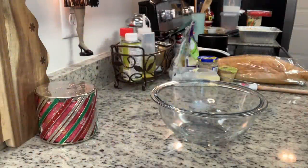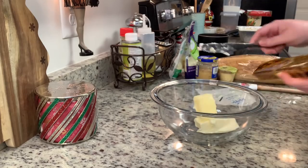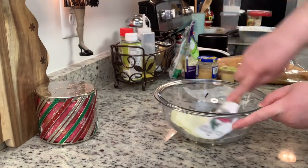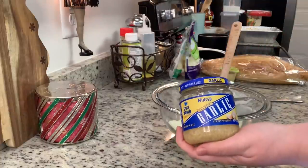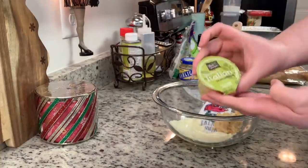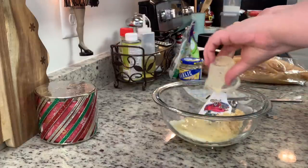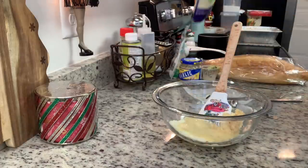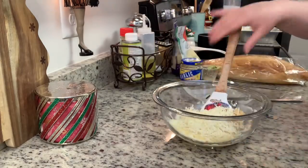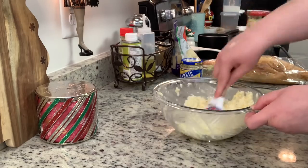I've got my oven preheating to 400 degrees. In this bowl I'm going to add in my softened butter, then my minced garlic. You can mince up fresh garlic, but I'm using the stuff in the jar because it's convenient. Next I'm going to add in the Italian salad dressing — this is optional, but this recipe calls for it and it's delicious. I got these little Olive Garden cups at the Dollar Tree. Then I'm adding in the mozzarella cheese and giving that a stir.